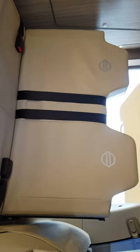As you see, the interior is all brand new. Everything works as it should do.